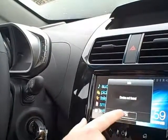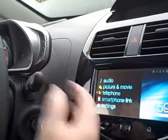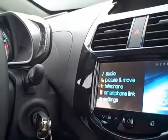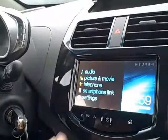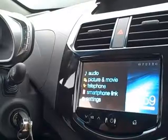Pictures and movies — you can actually, with a picture or movie device hooked up, watch pictures or scroll through pictures from your phone or from a USB stick. Movies: you can actually watch a movie on the vehicle as long as the vehicle is in park.